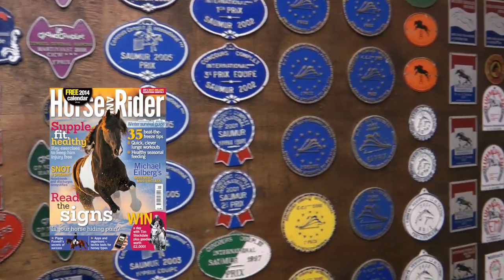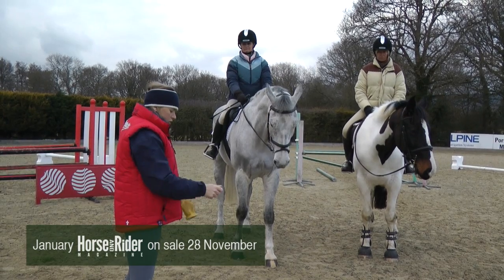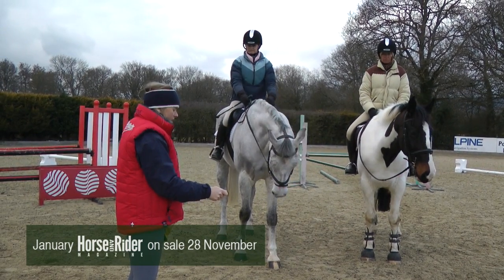Prepare for winter with January Horse & Rider. Have your most successful season ever with Pippa Funnell's Secrets to Success and Michael Alberg's Movement Masterclass.